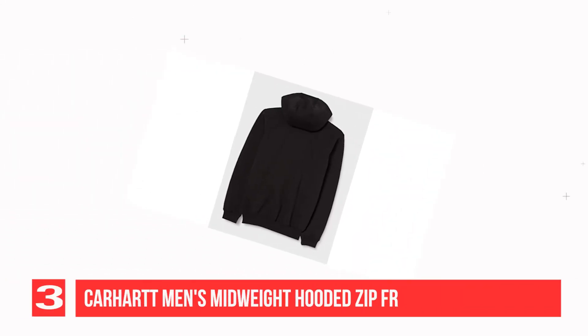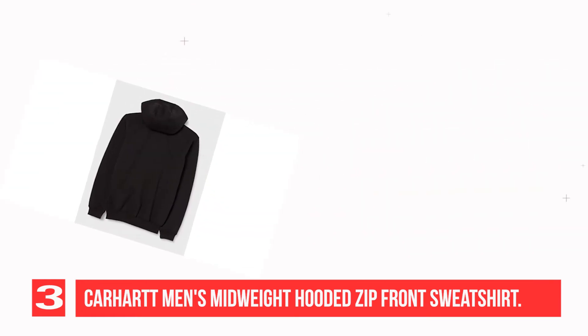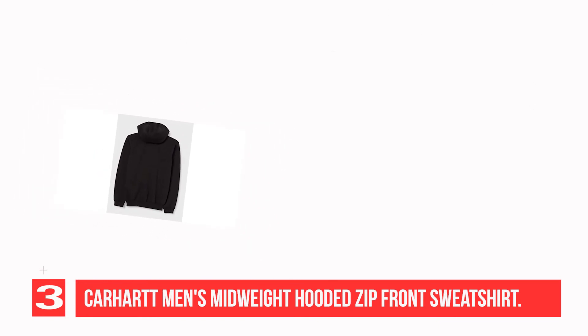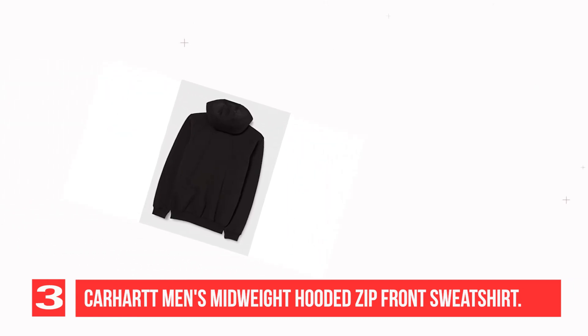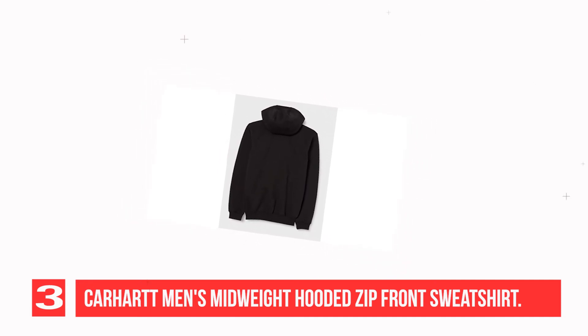Recommendation Number 3: Carhartt Men's Midweight Hooded Zip Front Sweatshirt. Sometimes Mother Nature can't make up her mind. This sweatshirt works perfect as a layer or by itself, allowing you to adapt with the weather. 10.5 Ounce, 50% Cotton / 50% Polyester. Original Fit Attached Hood with Draw Cord Closure. Front Hand Warmer Pockets. Rib Knit Cuffs and Waistband.